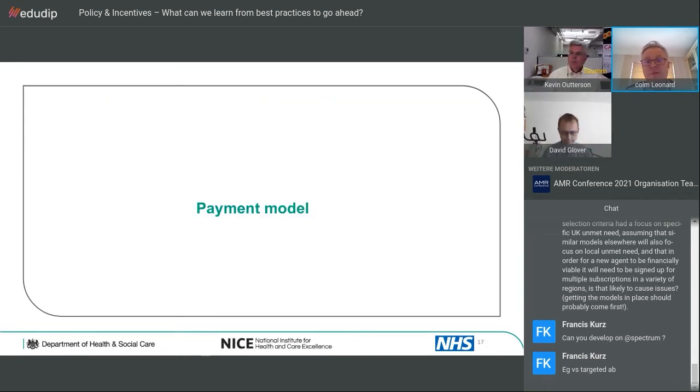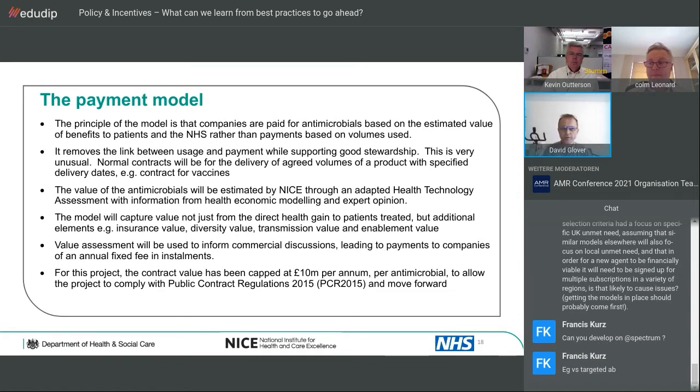The payment model means companies will be paid for antimicrobials based on estimated value of benefits to patients in the NHS, rather than volumes used. By paying an annual fee, this removes the link between usage and payment while supporting good stewardship — if hospitals order very small volumes in a given year, the company gets paid the same as if much larger volumes were used. For this project, the annual value has been capped at £10 million per antimicrobial.